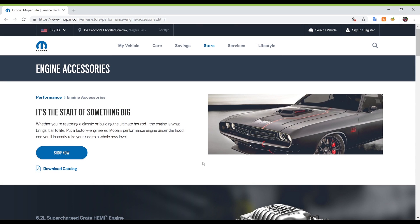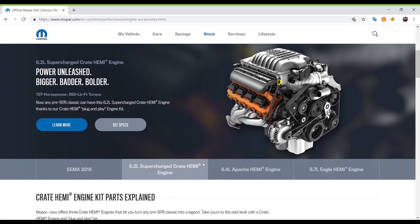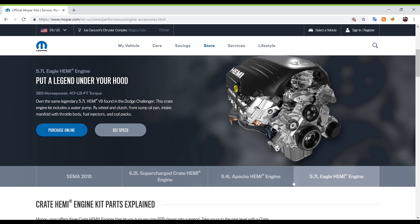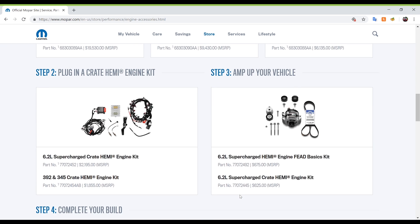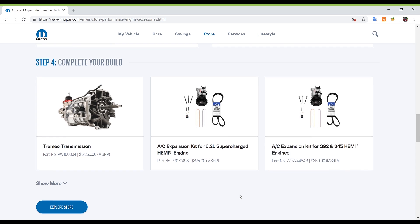The video description did say to check out CrateHemi.com for details on the next Game Changer. So the 426 Hemi could be released as a crate Hemi engine available for purchase, like the 5.7, 6.4, and supercharged 6.2. So we might not be seeing it in a vehicle application, but it could be returning as a crate engine. We'll find that out on October 30th.